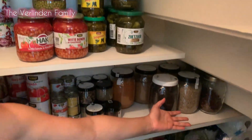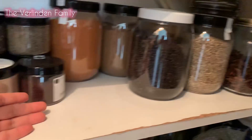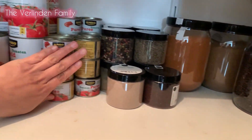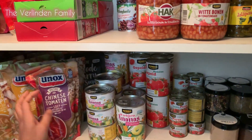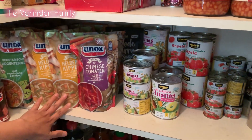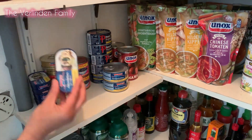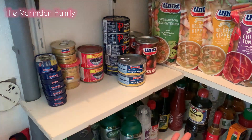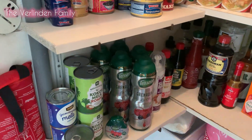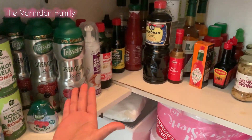Going down guys, we have our seasonings, our herbs, and right here is the tomato puree - this is for cooking ingredients but you can eat it if you like it. This one is our soup right here. We also have the anchovies, the tuna, and the sausage. Going down we have our milk, our coconut milk, and drinks for the kids.